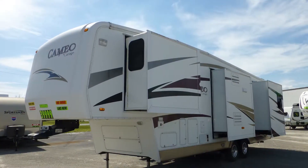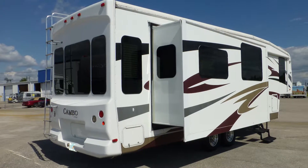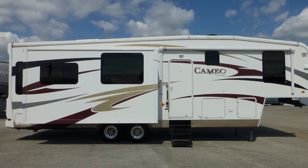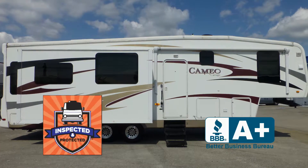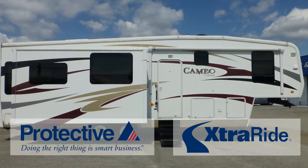The exterior is in excellent condition, has a fantastic lustrous appearance, and shows little to no signs of wear and tear. This nice coach has passed our thorough inspection process and earned the inspected and protected seal of approval. It also includes the industry's best extended warranty.